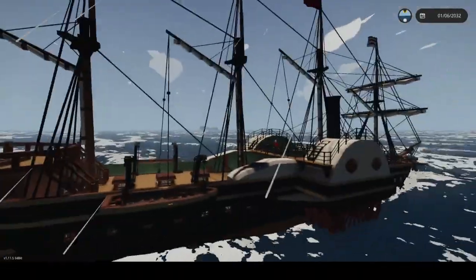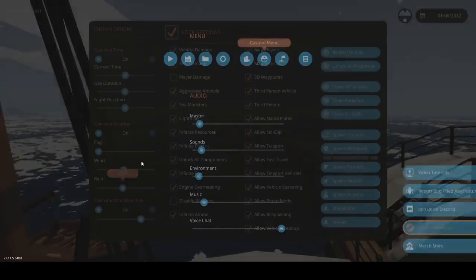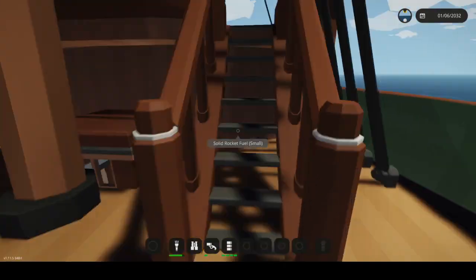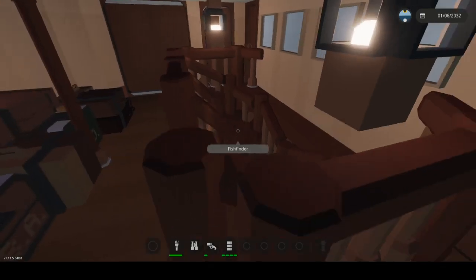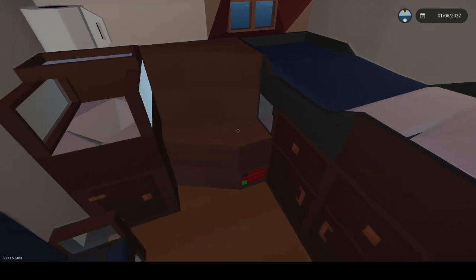I could imagine it capsizing. I'm going to turn the waves off because I do not want it to capsize mid-thing. Also, we're gonna sink it — I'll show you where the sink option is. There's tons of skylights too. So yeah, this is the North Star — it's a really cool ship with great cabins.